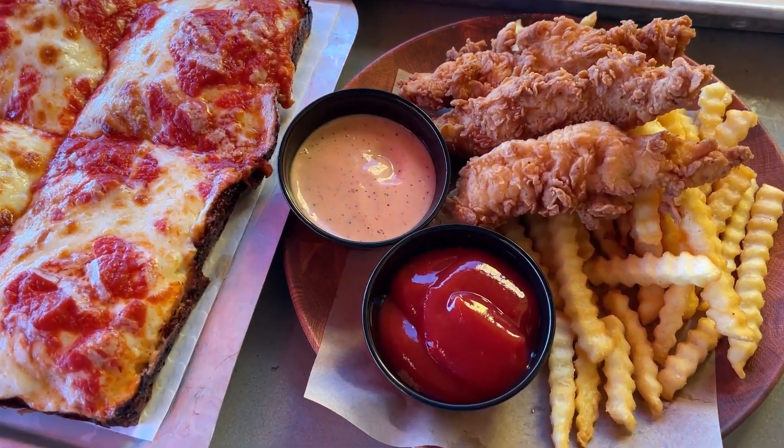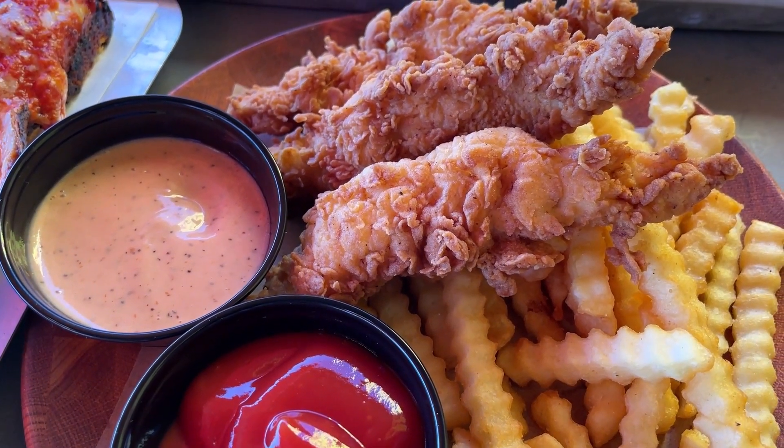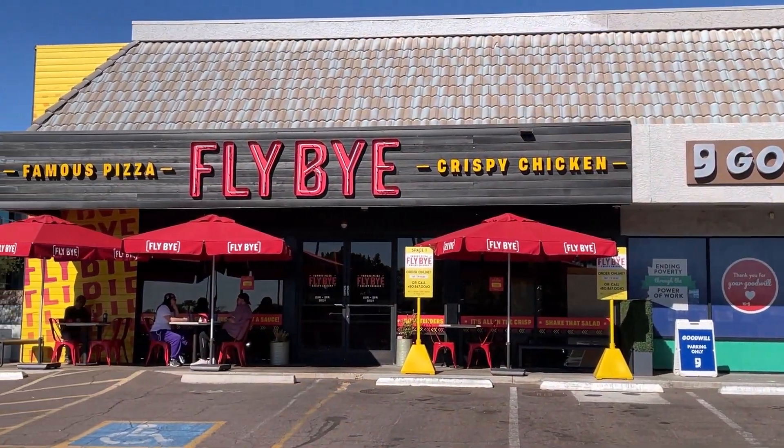The restaurant's main theme is Detroit-style pizza and crispy chicken. The pizza is also available in hand-stretched or traditional rounds, and the crispy chicken is available as tenders or wings.